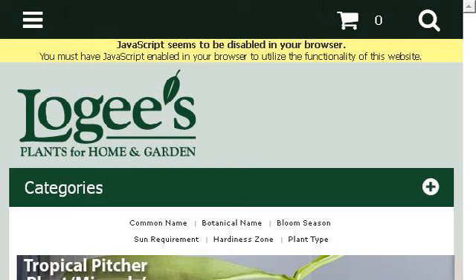If you don't find useful information on the previous sites, see www.logies.com — the webpage Logies Plants for Home and Garden. This is the link.